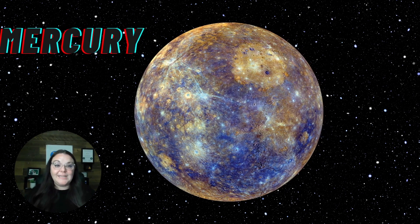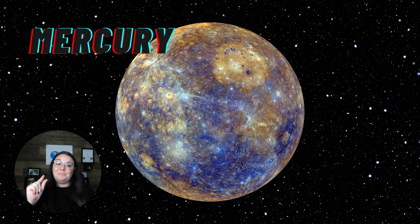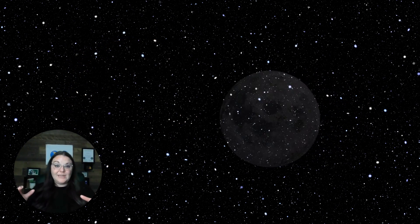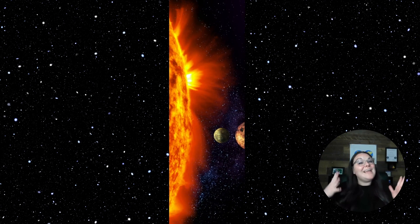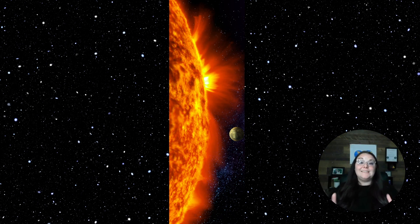The first planet that is a part of our solar system is Mercury. Mercury is actually the smallest planet in the solar system. And while it looks like the moon, it's actually just a little bit bigger than the moon. It is considered a planet in the solar system, and since it's the first planet, it's also the planet that is closest to our sun.